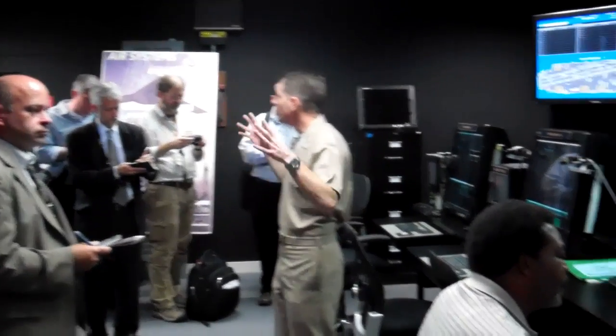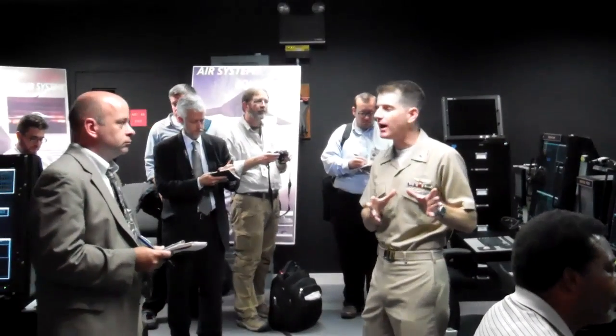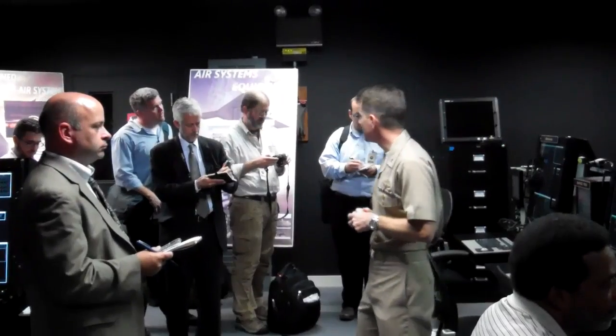What you see right here — we're in a room that recreates the carrier air traffic control center, where air traffic controllers sequence aircraft to allow them to land on the carrier.